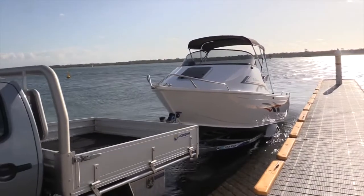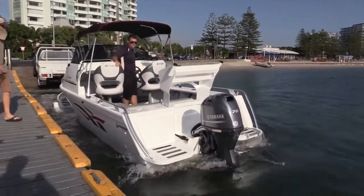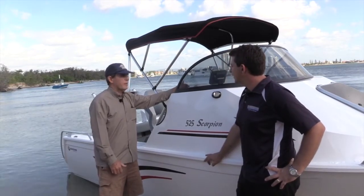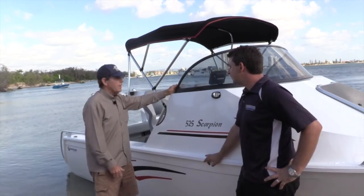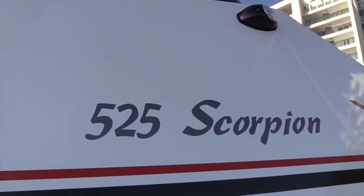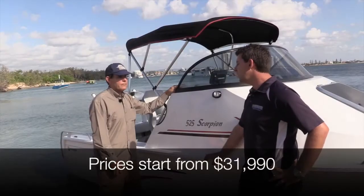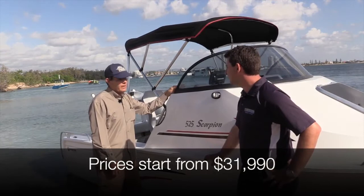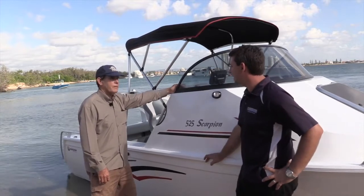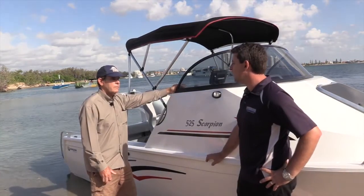You'd tow this craft with your ordinary family sedan, wouldn't you? Well and truly — the boat and drive weight is 400 kilos, so as a combined weight you're looking at about 800–900 kilos with fuel. An awful lot of family sedans will tow it; you wouldn't need an expensive four-wheel drive. The entry level price for this package with the 70 four-stroke is about $31,990. To look at it you'd think it had to be a $45,000 boat, but it's not — it's a great entry level package that gets families into boating nice and easy.